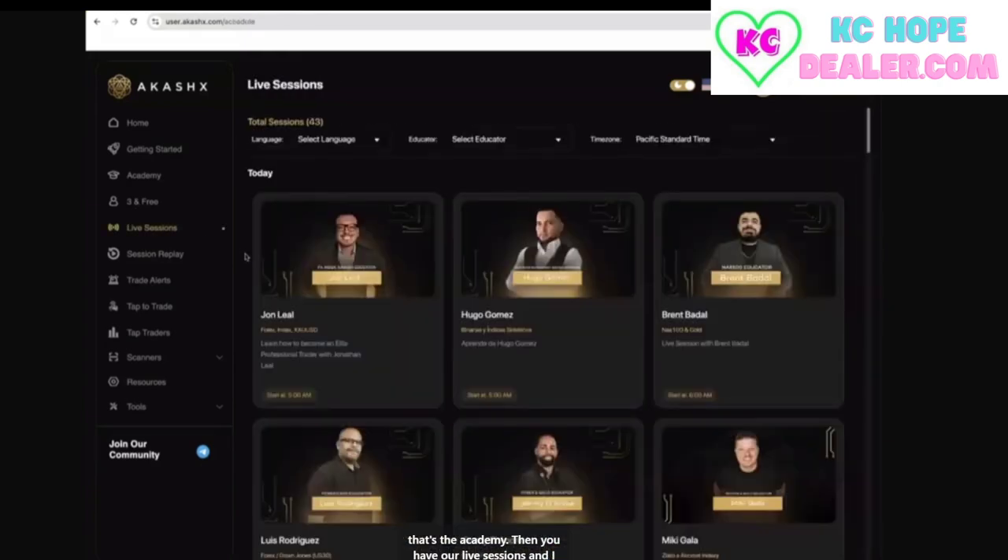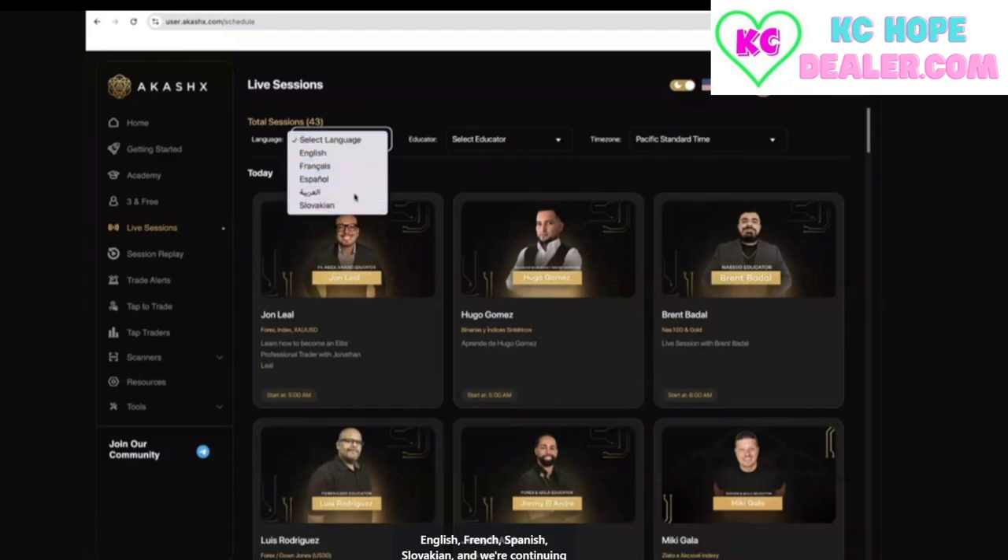Then you have our live sessions. I just want to give a huge shout out to the Akashics educators because we have the best educators in this industry. These guys are working relentlessly on live sessions, supporting the community, helping people with their trades — it's been absolutely incredible. We have educators in English, French, Spanish, Slovakian, and we're continuing to add more and more educators to the brand.